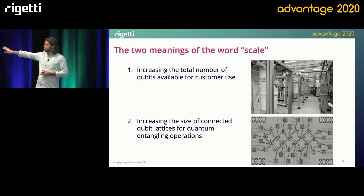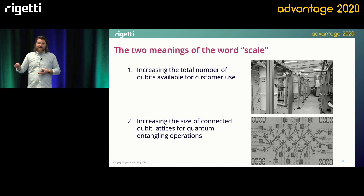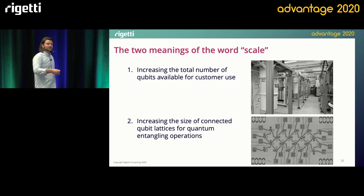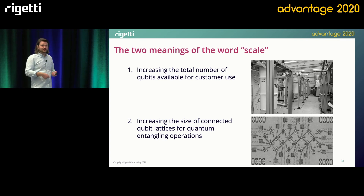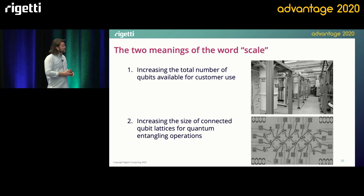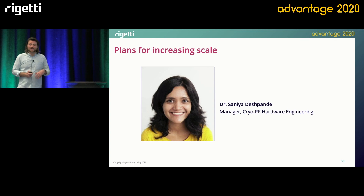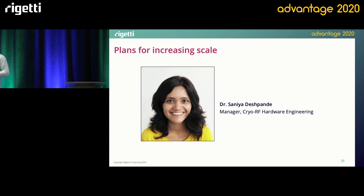So we have this quantum computing center, we have a bunch of dilution refrigerators. How do we put more qubits into those fridges and then be able to connect them to our control hardware through all the signal lines that need to go down to the fridge, all the filters, all the ways we condition the lines? How do we build the control electronics to measure things and operate things at scale? That's actually the first thing you need to work on and to worry about. To talk about that challenge, which is fascinating and diverse and full of all sorts of interesting innovations, I'd like to invite up my colleague Sonia Despande to talk about some of the cool stuff that her team is doing to address this challenge.